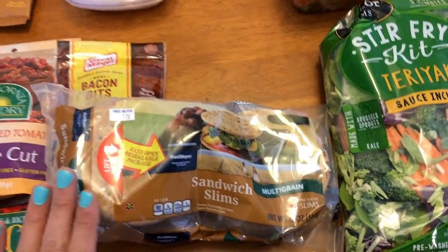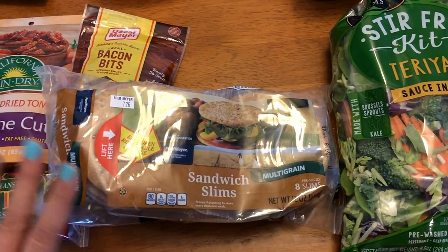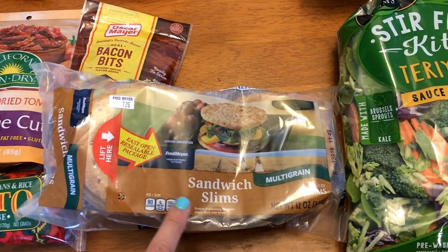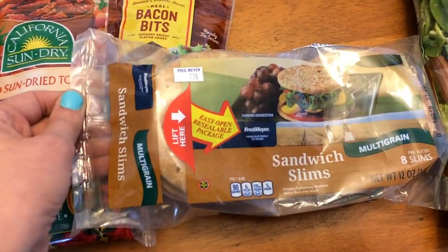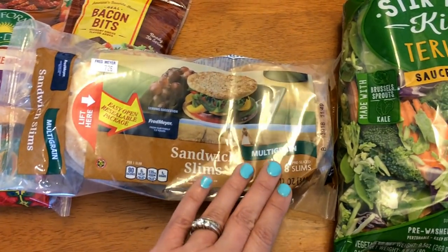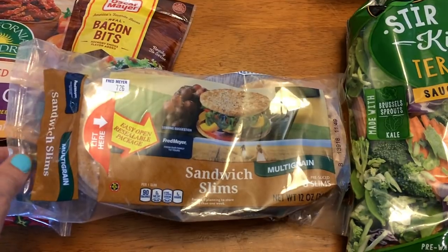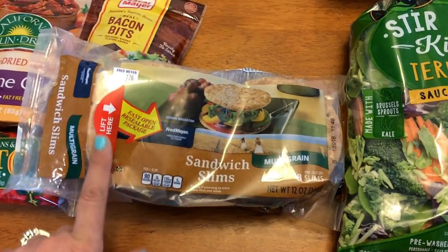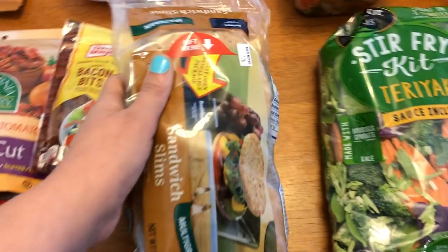These are the sandwich thins. I know that Oroweat or Franz now has some sandwich slims that are three or four points. This is the one from Fred Meyer — Kroger is their parent company — and the multi-grain of this brand is only two smart points. This is what I'm having my apple, turkey, and Gouda sandwiches on, and I may also use this for the buffalo chicken. I just picked up some coffee — I change up my coffee every week depending on what's on sale.